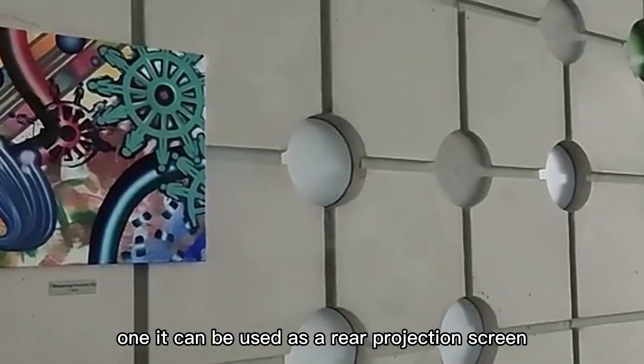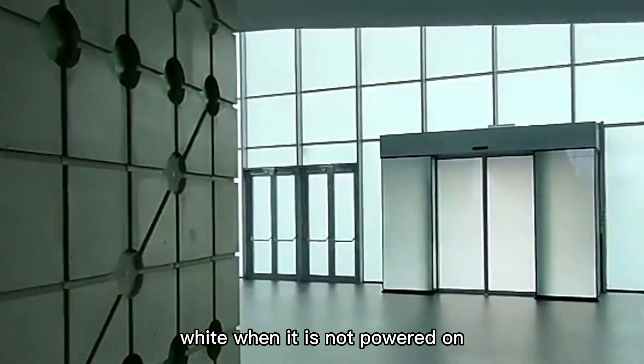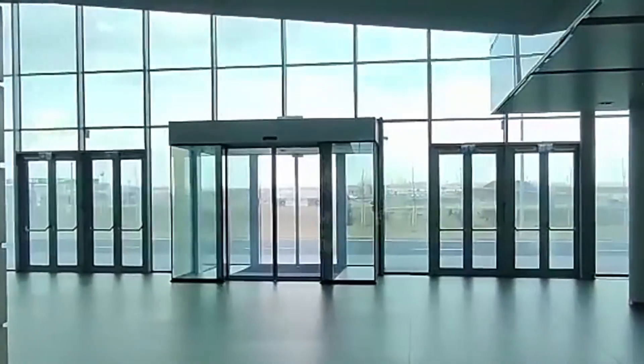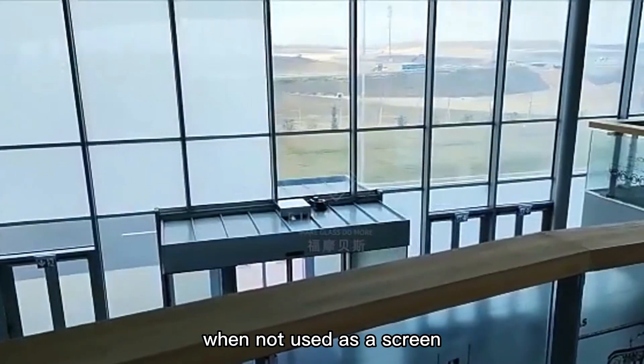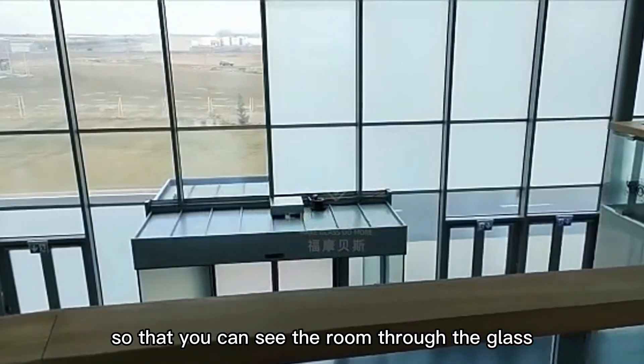It can be used as a rear projection screen on the window glass by taking advantage of the feature that the dimming film is white when it is not powered on. When not used as a screen, the film will become transparent after being powered on, so that you can see the room through the glass.